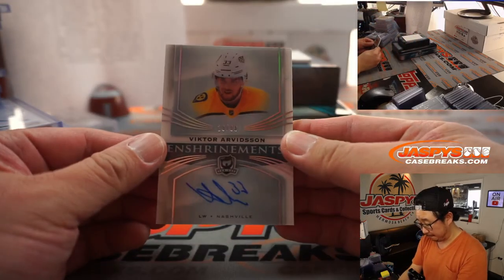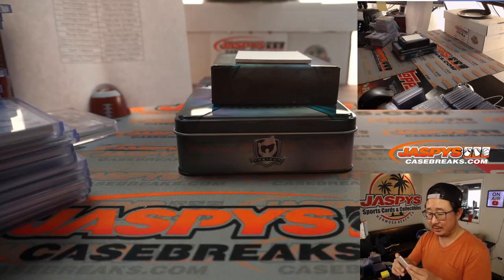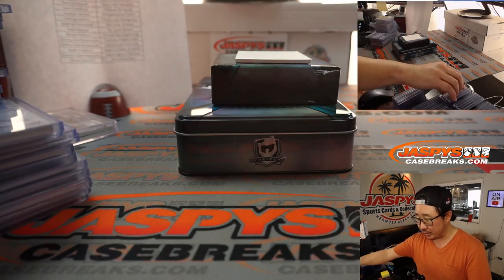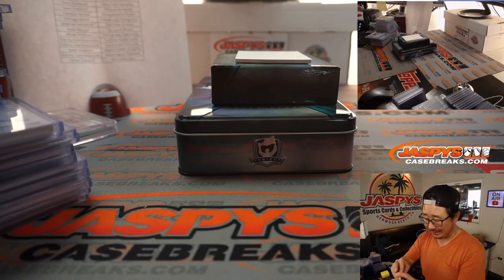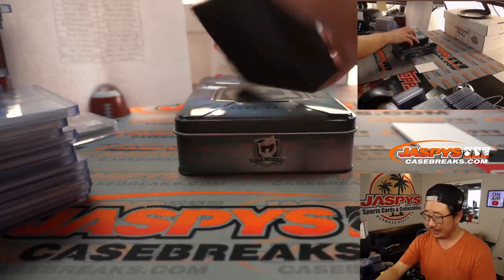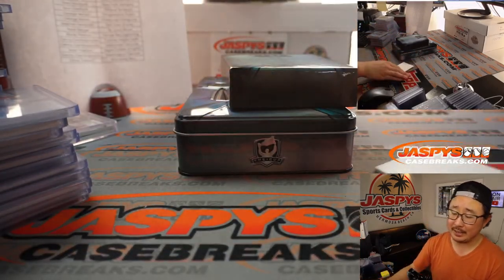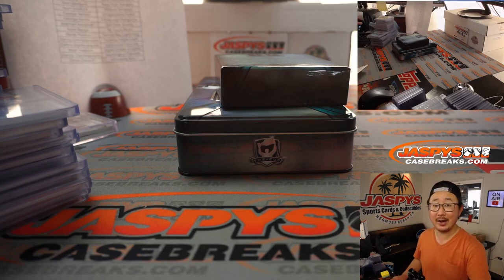The last card is another Victor Arvidsson, 19 out of 99, Triumvirate autograph for Nashville — a second one for Peter, and there you go, ladies and gentlemen. Six boxes of some excellent stuff here — love The Cup Hockey even as a very casual hockey fan, so this is always fun to pop open and pull some nice hits. Check out the website jaspiescasebreaks.com for more Cup Hockey — see you next time, bye!